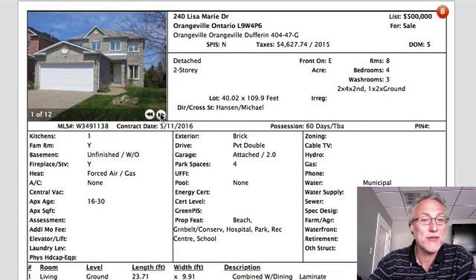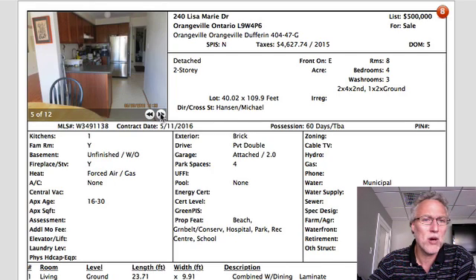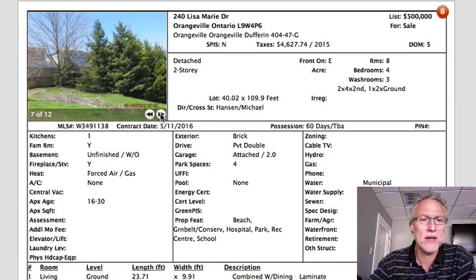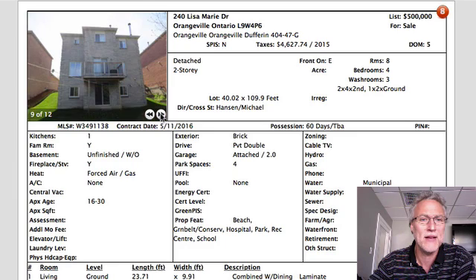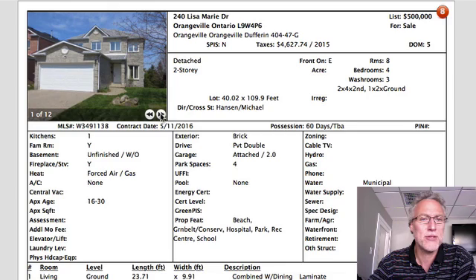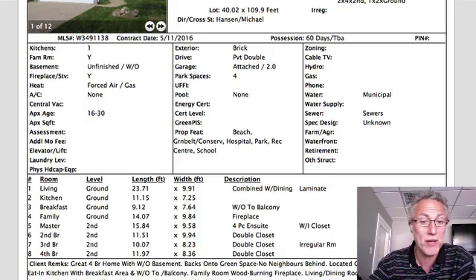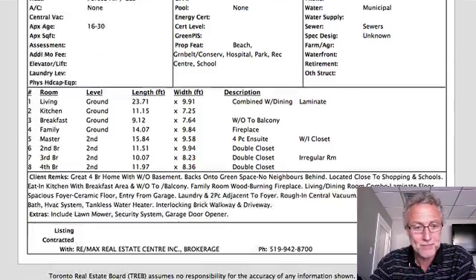240 Lisa Marie, $500,000. This place probably needs a little bit of work, just based on the photos. It is a walkout, it is all brick, which is really nice. There are more outside pictures than inside, and that tells you a little bit about what may be going on.